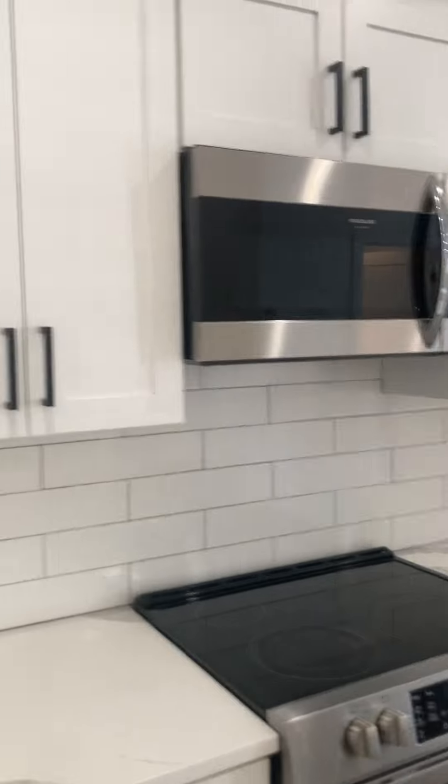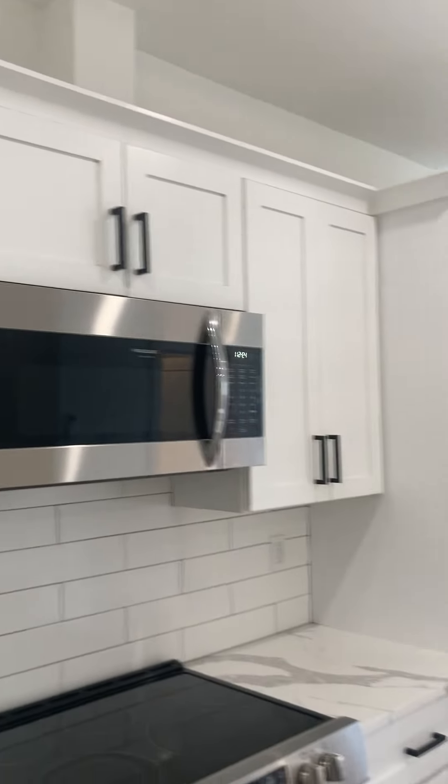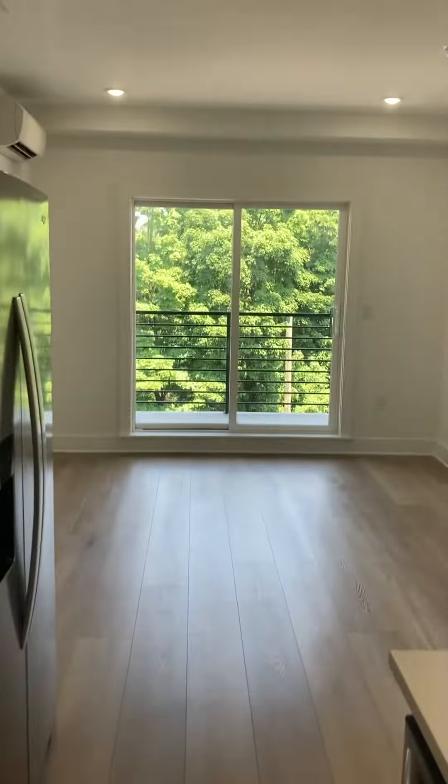Beautiful open-floor concept kitchen, quartz countertop island. Nice soft-close cabinets, all stainless steel appliances — Frigidaire Gallery.